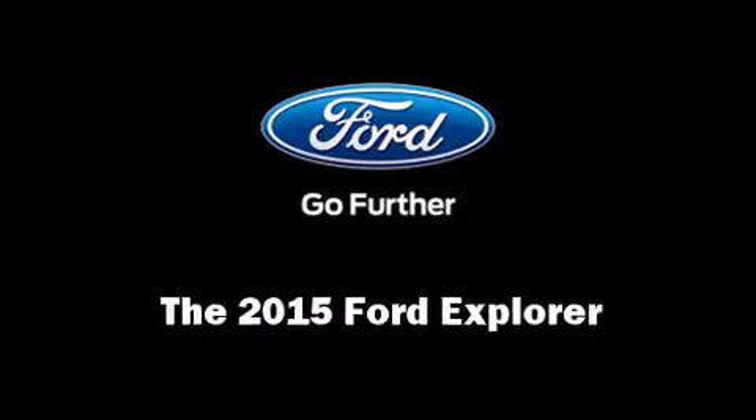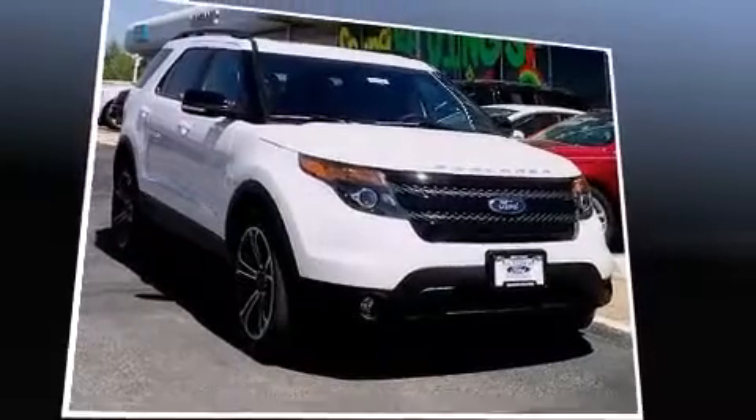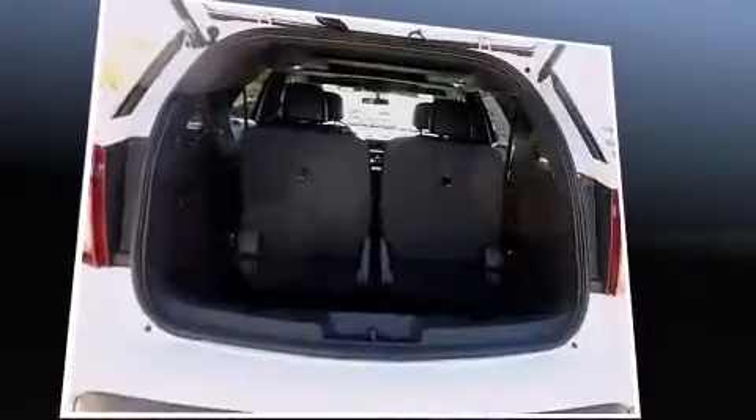Discerning drivers will appreciate the 2015 Ford Explorer. A 3.5-liter V6 engine pairs with a sophisticated 6-speed automatic transmission, providing a smooth and predictable driving experience.